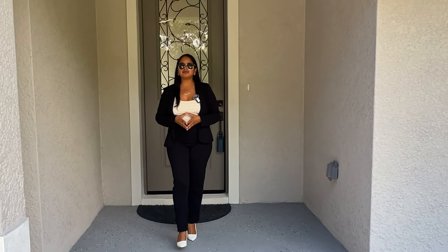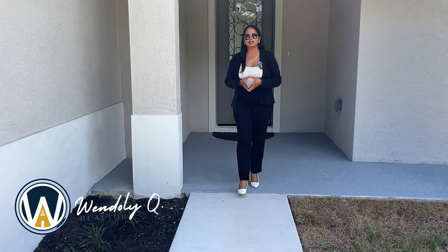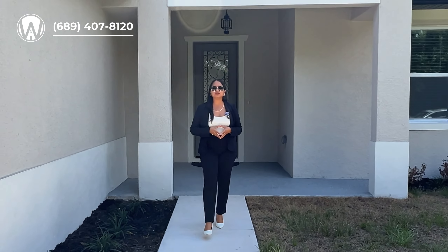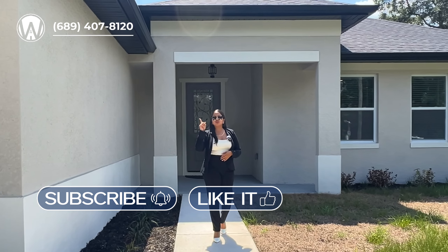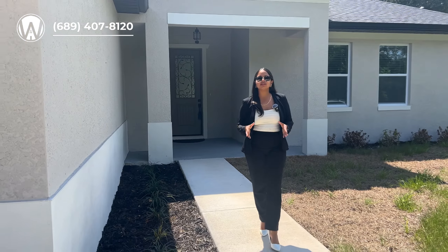Welcome back to another video. I hope you are having an amazing day. For those of you who do not know me, I'm Wendely Quinones, your host and dedicated real estate advisor bringing you the best deals here in Central Florida. If this is something of interest to you, I invite you to subscribe to this channel, like this video, and turn on that notification bell so you don't miss any of my weekly videos.